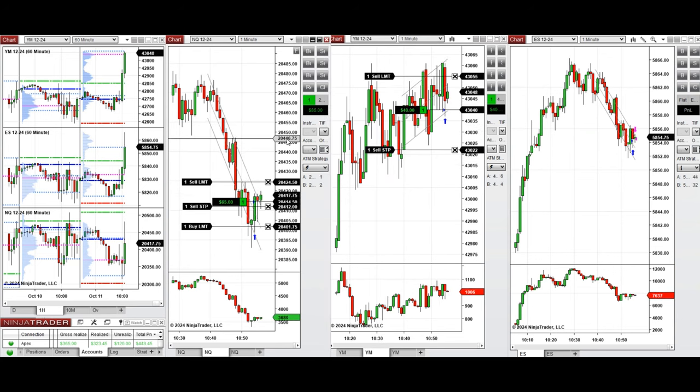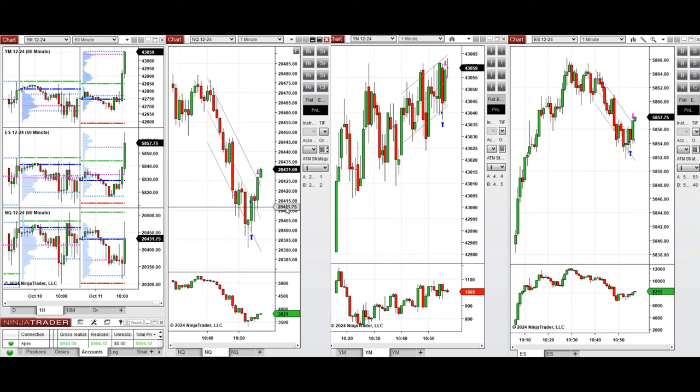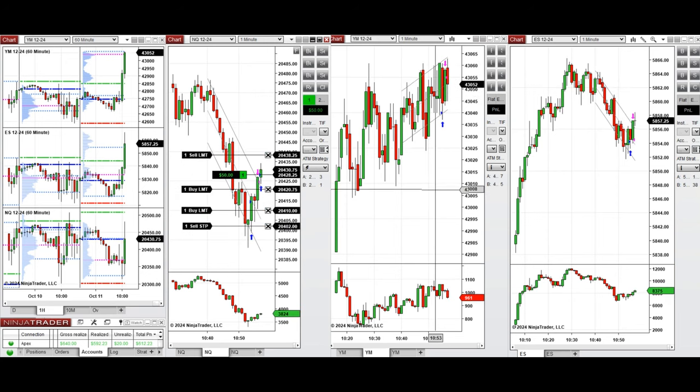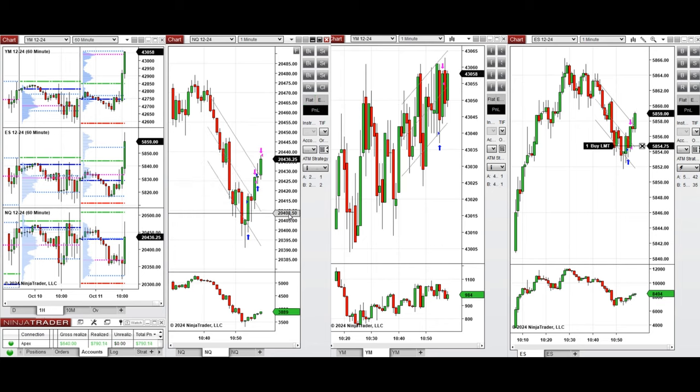The ATM is managing the positions and closed all of them with profit. Waiting for the next pullback on Nasdaq and setting limit orders — that one also closed on Nasdaq with profit.